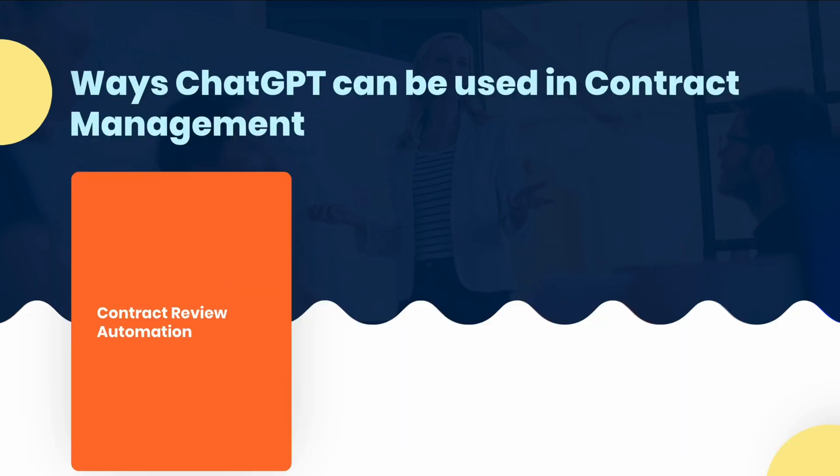First and foremost, JGPT can automatically review contracts by extracting relevant information from them, such as key terms, clauses and dates, and flagging potential issues or discrepancies. This can help procurement professionals quickly identify critical information and ensure contract compliance.